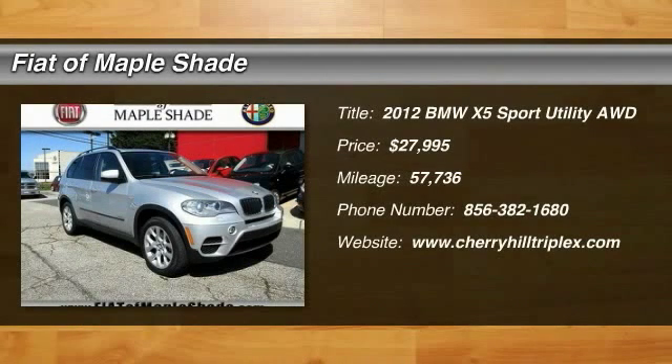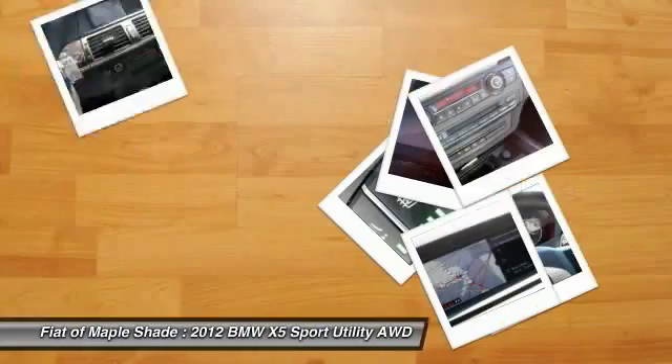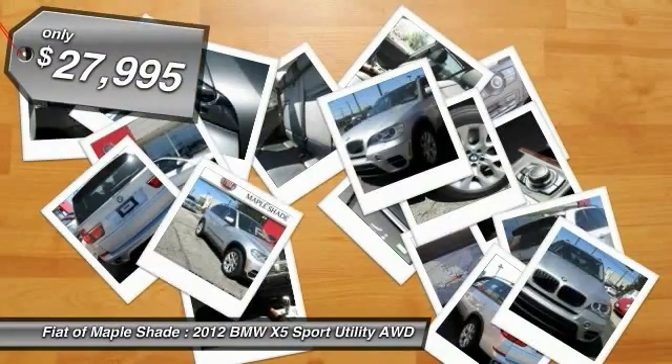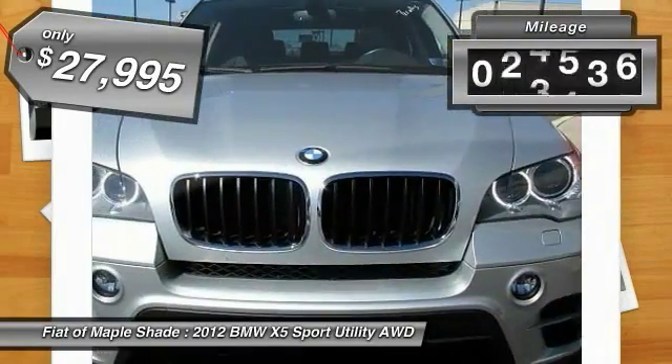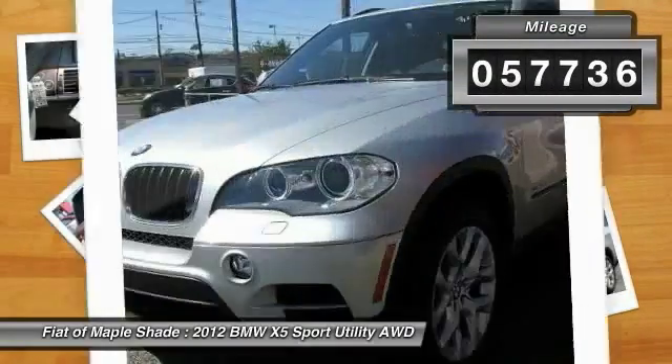2012 X5. The BMW X5 is an award-winning performance, space, and efficiency vehicle and is priced below $30,000. This vehicle has less than 60,000 miles. Here are some of this vehicle's great options.